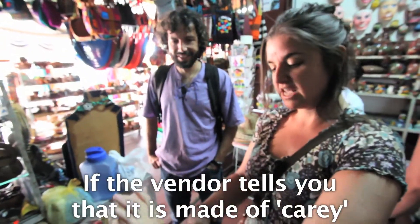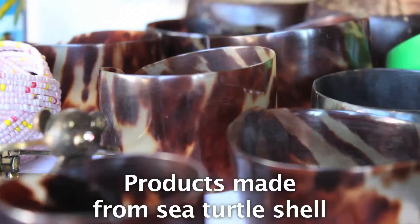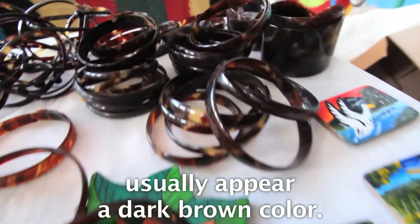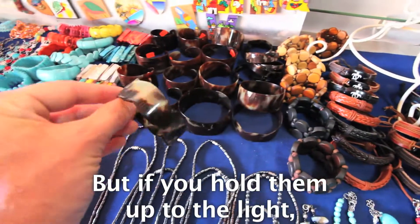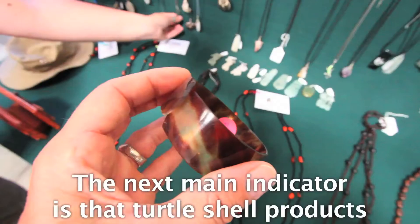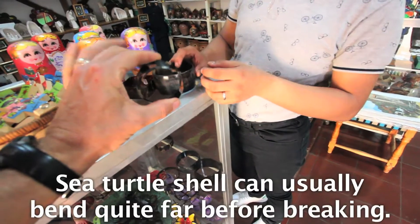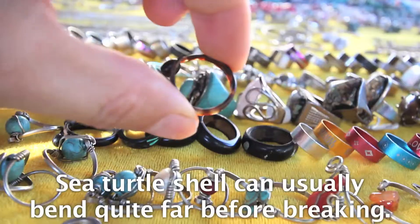If the vendor tells you that it is made of caray, feel free to express your disgust and walk out of the shop. Products made from sea turtle shell usually appear a dark brown color, but if you hold them up to the light, you'll see that the light-colored areas are transparent, orange, or amber. The next main indicator is that turtle shell products are thin and flexible — sea turtle shell can usually bend quite far before breaking.